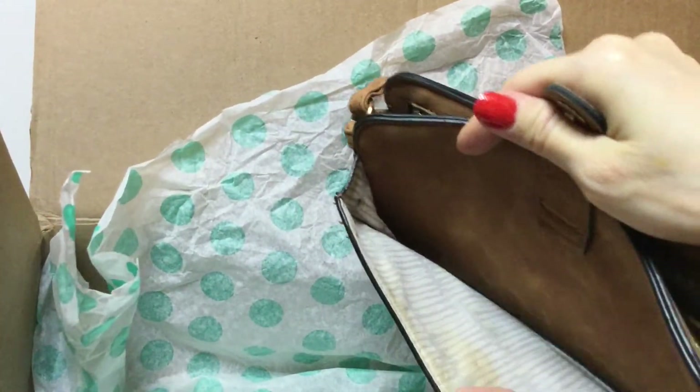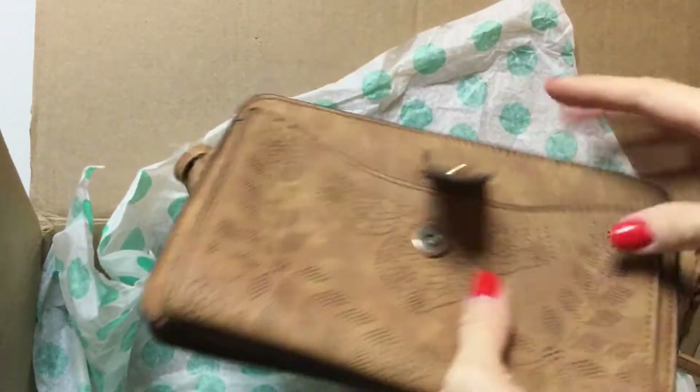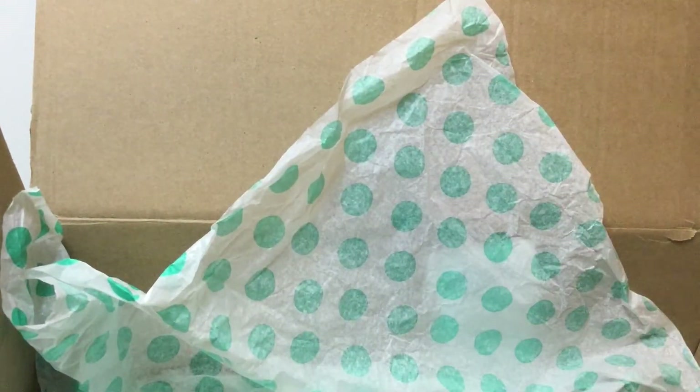We also have a purse, and this is not leather — it's a pleather purse. It's got some stains in it. I don't know if even my niece would like this, but we shall see. Nice color though.